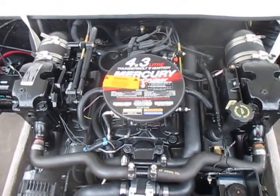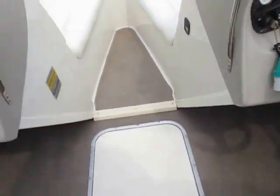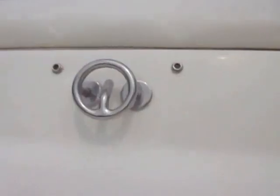This boat is powered by a 4.3 liter V6 190 horsepower MerCruiser, with 208 engine hours. It is rated for eight people. It has in-floor ski and board storage, cockpit side storage, beverage holders, and a ski tow hook and loop.